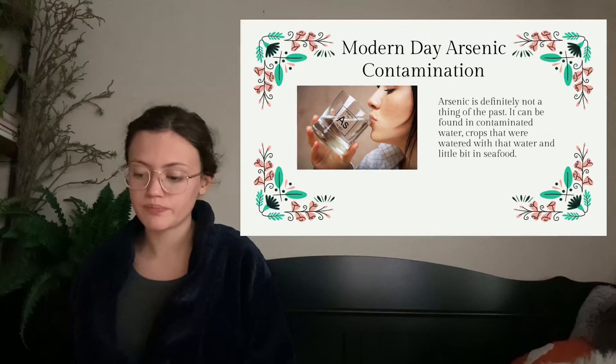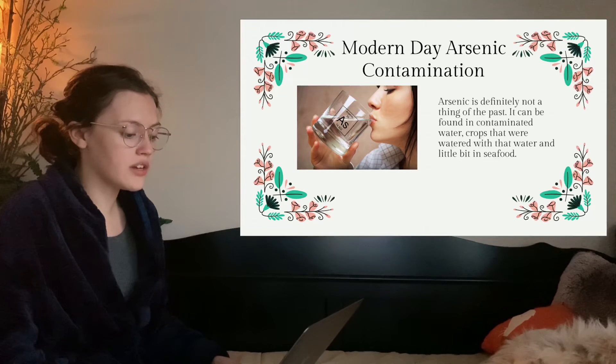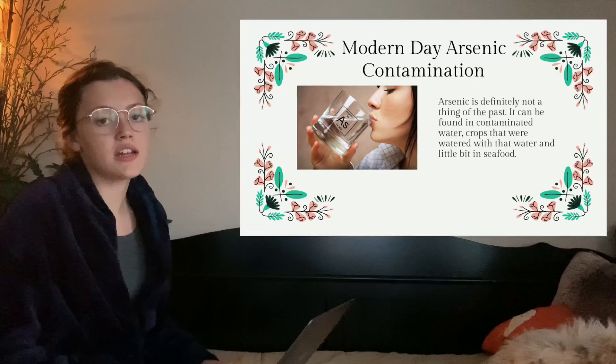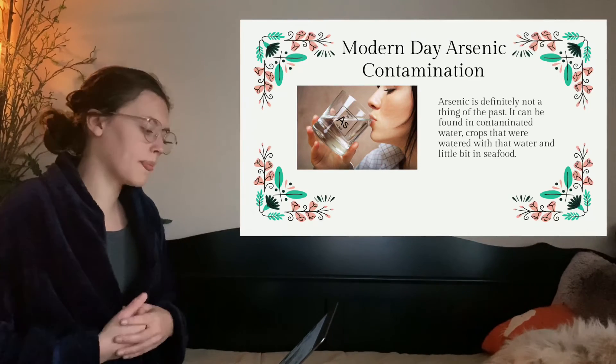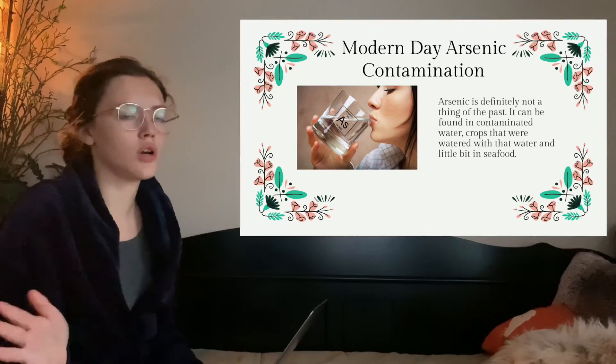I realized the sun is going down, so I should probably wrap up. Modern-day arsenic contamination: we have so many drinking water problems around the world — just look up Nestlé. Water contamination is something that many developing countries and other countries deal with all the time, and it's really hard to find safe drinking water. Arsenic is definitely not a thing of the past. As mentioned, it is naturally found in the Earth's crust, and it can now be found in contaminated water, in crops watered with that water, and in some seafood. Small amounts are not deadly — unless you're drinking straight arsenic water, you'll probably be fine. The seafood thing — don't worry about that because, you know, small amounts.